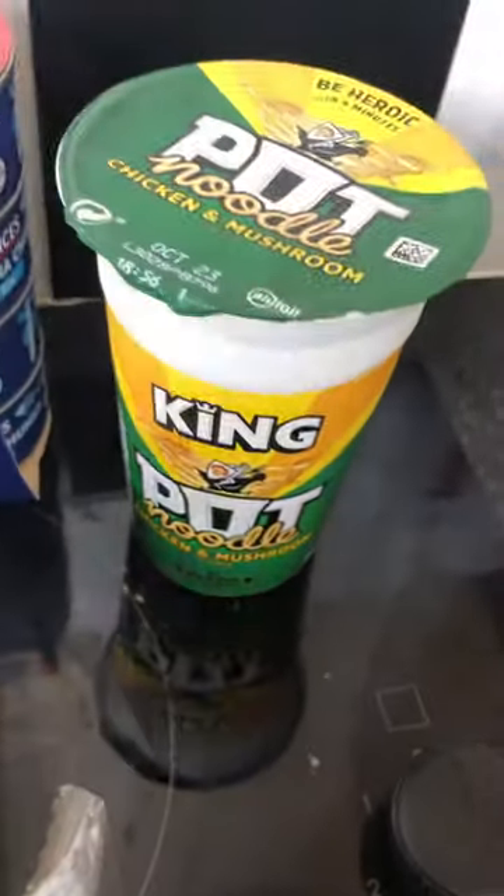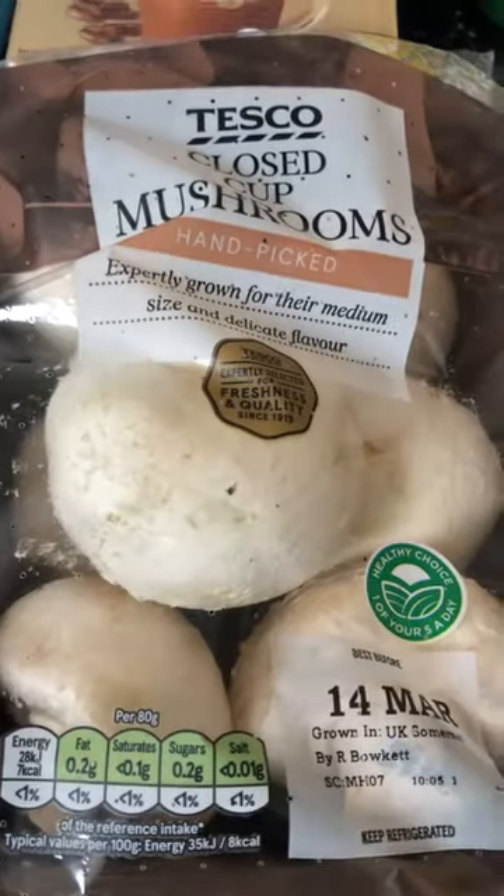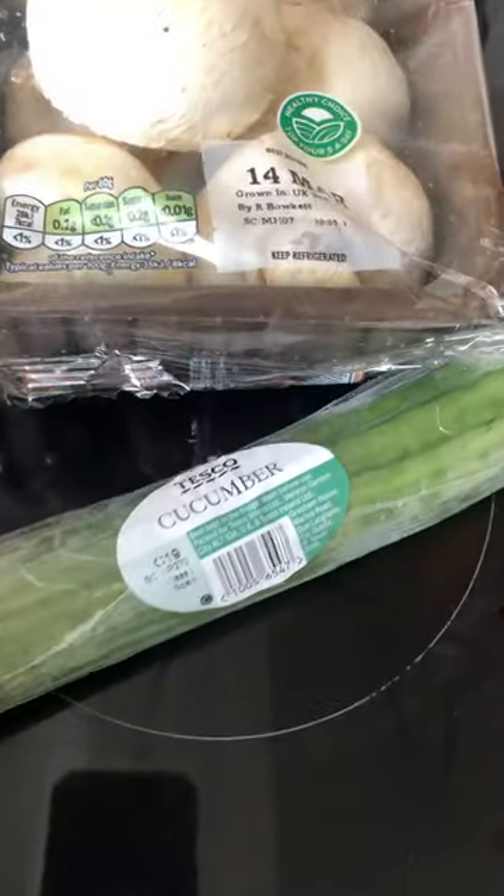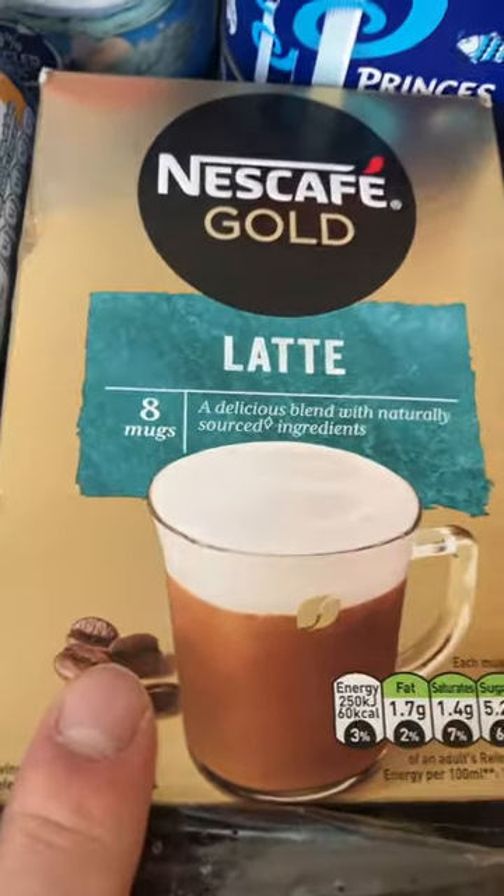I got some closed mushrooms because I always like to have a spag bol on a Monday. I got myself a cucumber — they didn't have any tomatoes, there is a shortage of them at the moment. Then I found these Nescafé Gold Latte ones.